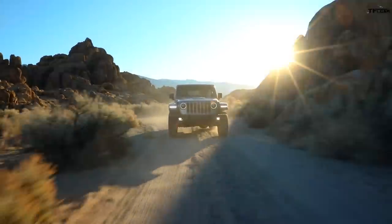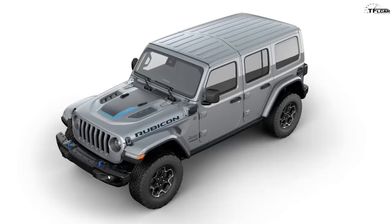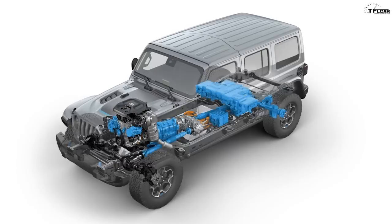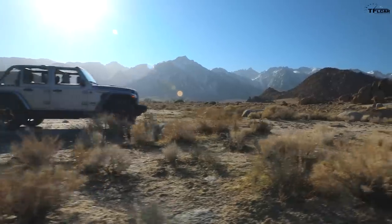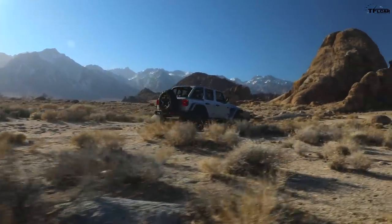This is what is called a plug-in hybrid, or PHEV. A plug-in hybrid electric vehicle combines gasoline — in the form of a two-liter turbocharged gasoline engine — and electricity in the form of two motors, to get you a pretty impressive performer that should also perform just as good off-road, if not better, than the standard gasoline models.